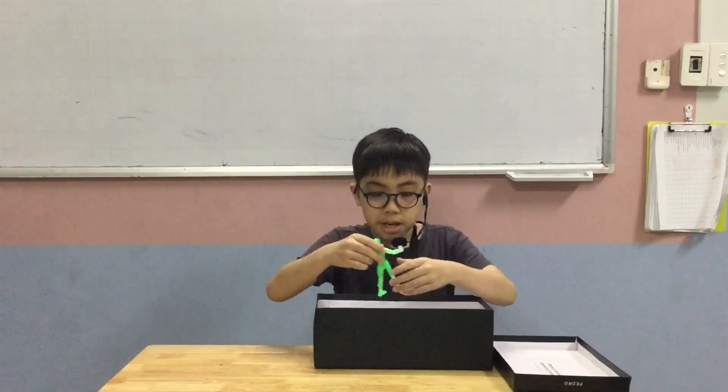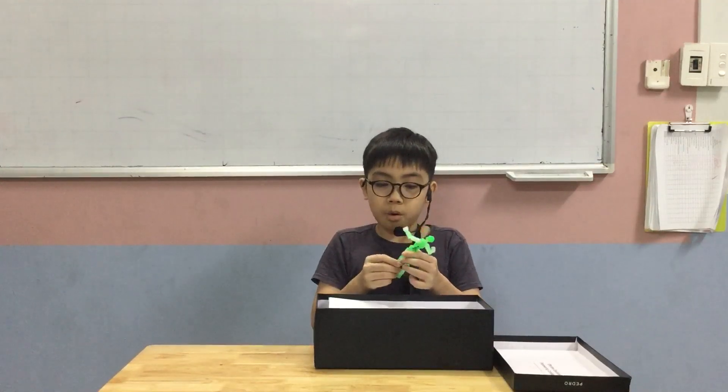My next item is an action figure. It was meaningful to me in the past but not anymore. I put this action figure in the box because I have bought another one and it just sits in the dark, so it's not very interesting to be honest with you.